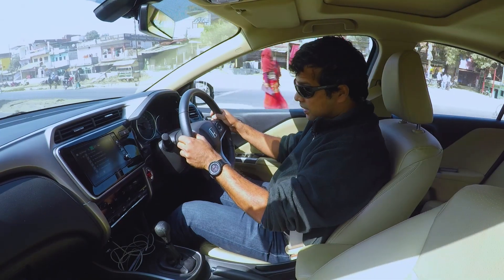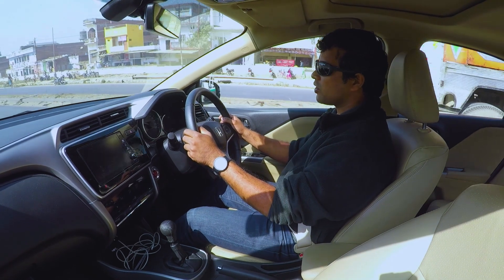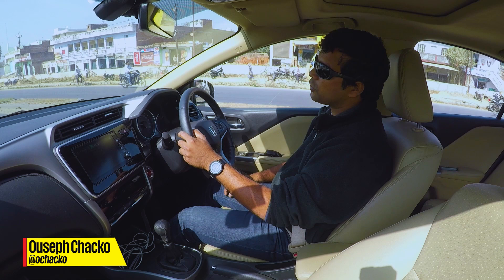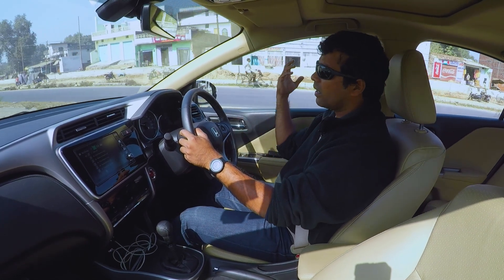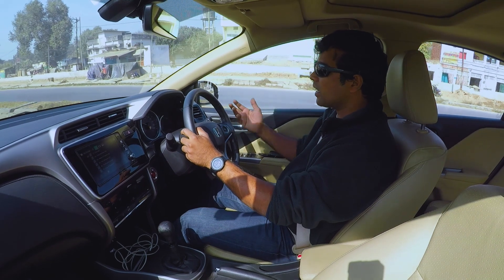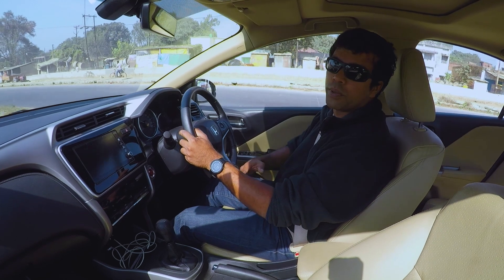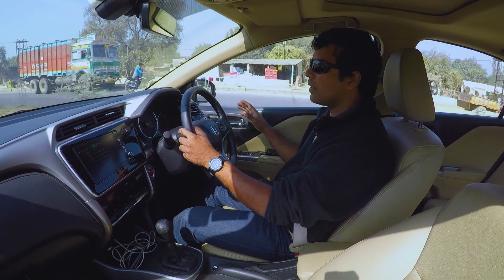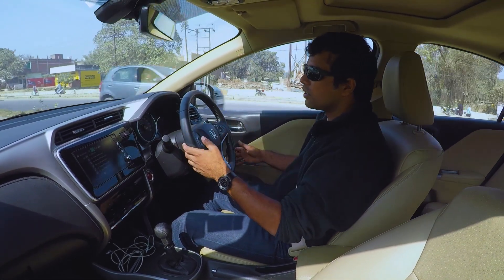One of the biggest, very noticeable changes from the first generation Honda City to now is the seats. The first one was low and somewhat comfortable, but nothing to write home about. The second generation improved on it, the third generation even better. This one is superb — we've been spending eight to ten hours in the seat every day and I'm really enjoying it. Comfortable, soft.